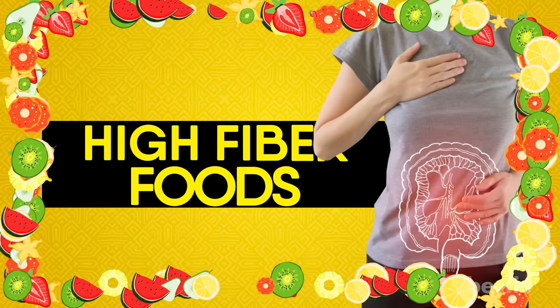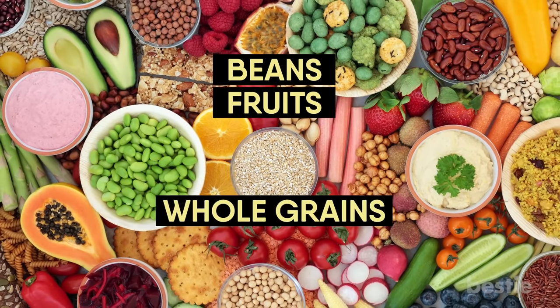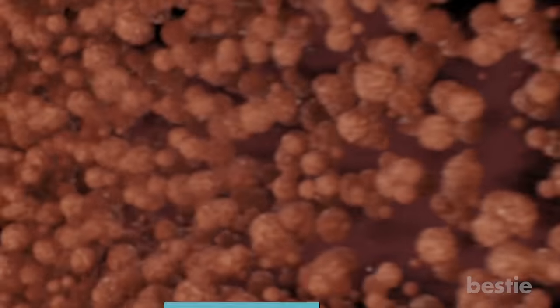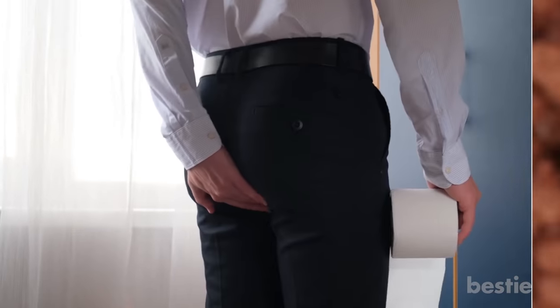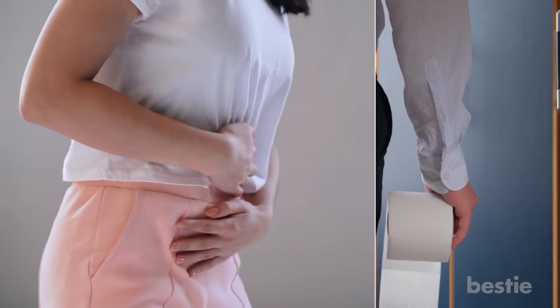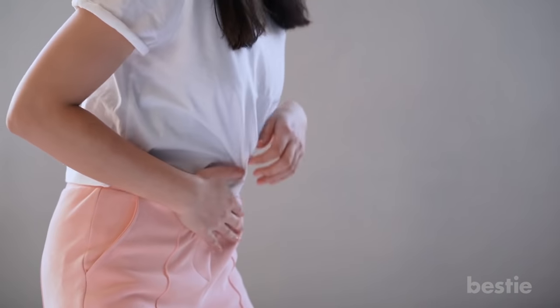High Fiber Foods. Foods that contain high fiber include beans, fruits, whole grains, peas, legumes, and raw vegetables. The fiber pushes through your digestive tract, giving you the urge to rush to the bathroom. But if you're already suffering from diarrhea, this could worsen that situation. These foods also have the potential to cause gas, bloating, and cramping in the stomach.